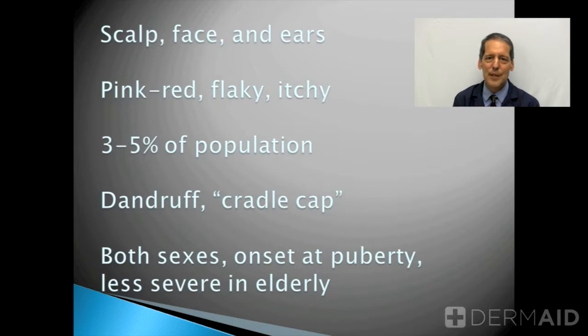About 3-5% of the population at any given time has seborrheic dermatitis, and that number may reach as high as 10-20% if you count the mildest manifestation of seborrheic dermatitis, which is dandruff. When little babies have seborrheic dermatitis, it's often referred to as cradle cap.